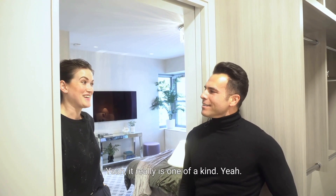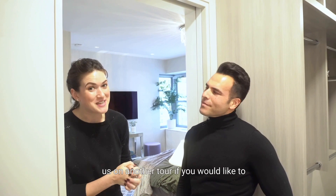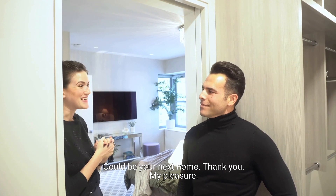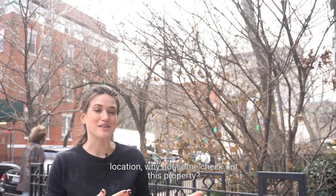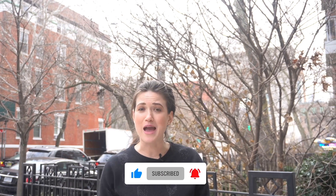Thank you so much — I really appreciate it. Absolutely, and I'm sure Matthew would love to take you on another tour if you'd like to come see this in person. Could be your next home. If you want to be in this beautiful location, come check out this property, and if it isn't going to work for you, check out one of our other home tours. Please reach out with any questions — we would love to get you in. Bye guys.